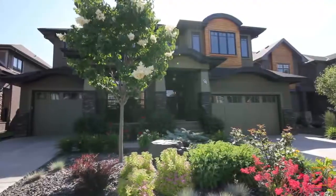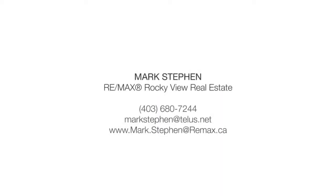Your dream home in the community of Wentworth. This property is currently listed by Mark Stephen of Remark's Rocky View Real Estate. Please contact for more details.